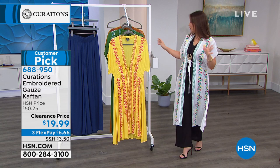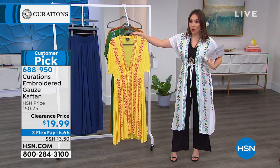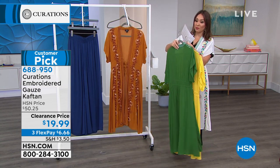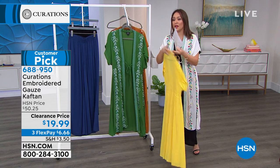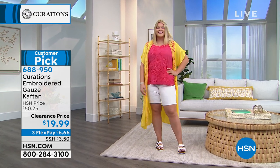Please go read the reviews on this — it is a customer pick. This, at $50, is a customer pick. I'm in the white; there it is in yellow and green. If you loved what Cynthia was wearing, I've got a couple left. Average and petite lengths available in several sizes — jump onto HSN.com and grab it if your size is available. Item number 688-950.